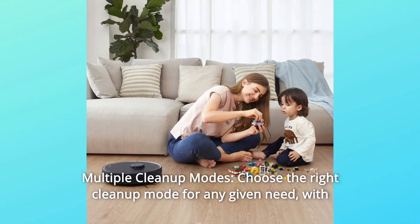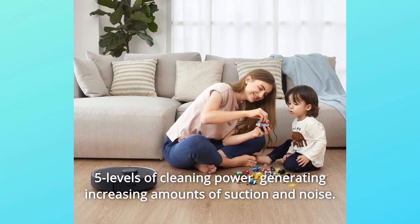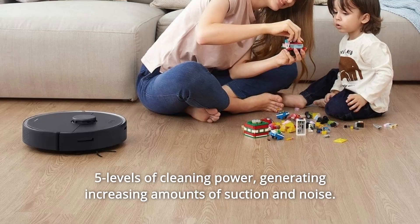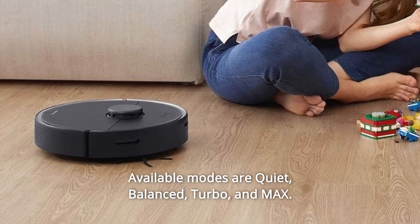Number 5: Multiple Cleanup Modes. Choose the right cleanup mode for any given need, with five levels of cleaning power generating increasing amounts of suction and noise. Available modes are quiet, balanced, turbo, and max.